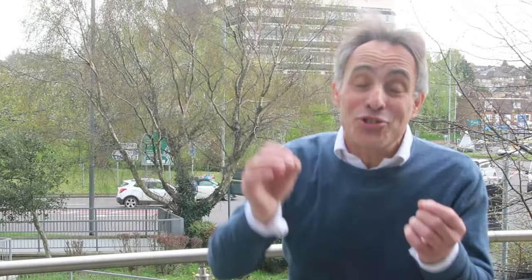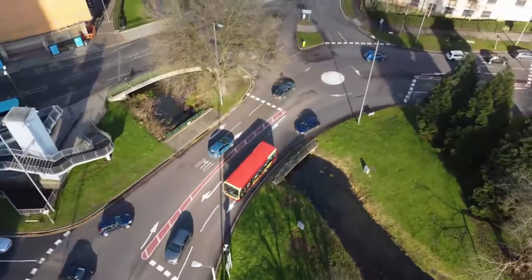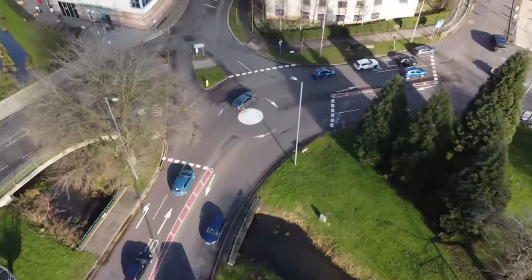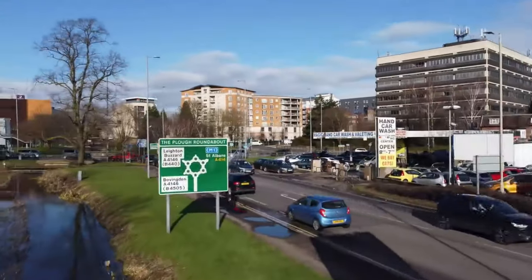The Magic Roundabout is basically nuts. It's a two-lane roundabout — one big roundabout surrounded by five small mini roundabouts. It looks scary. Well, it is scary. It looks like mayhem, like an insurance nightmare. There are two rows of traffic going in opposite directions to each other. I'm genuinely a little bit scared.